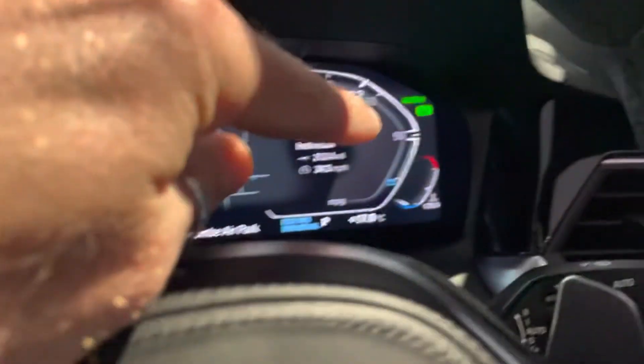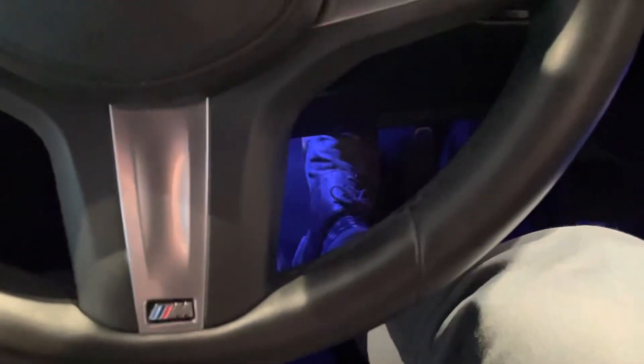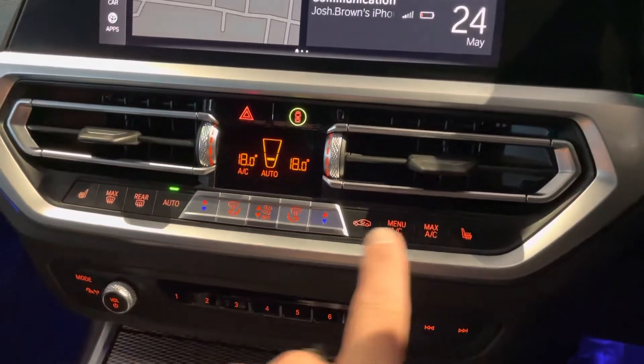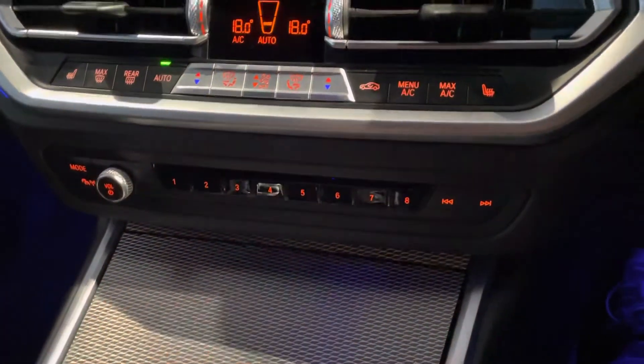Auto Hold is a great feature — you can see it up on the right. In traffic jams it literally holds the car for you, almost like you've got your foot on the brake. You take your foot off the brake, accelerate, and the car is ready to go. Your climate control is just here, with heated seats on either side, and then you've got your volume and radio stations down here.